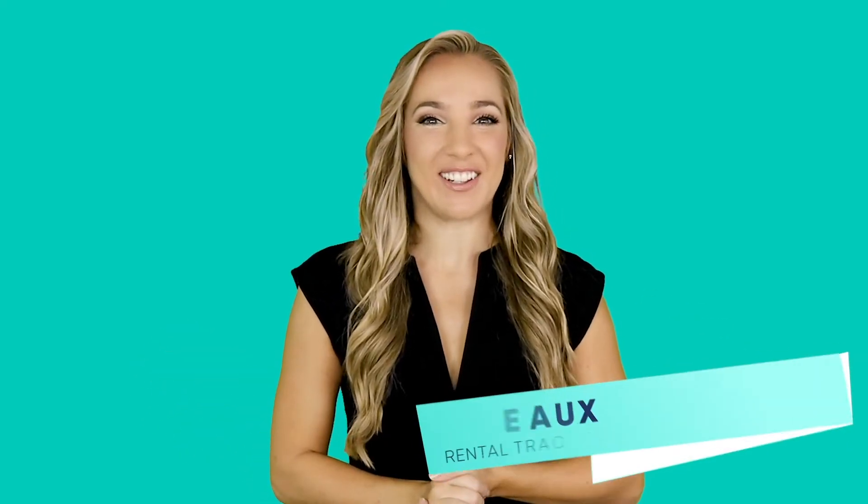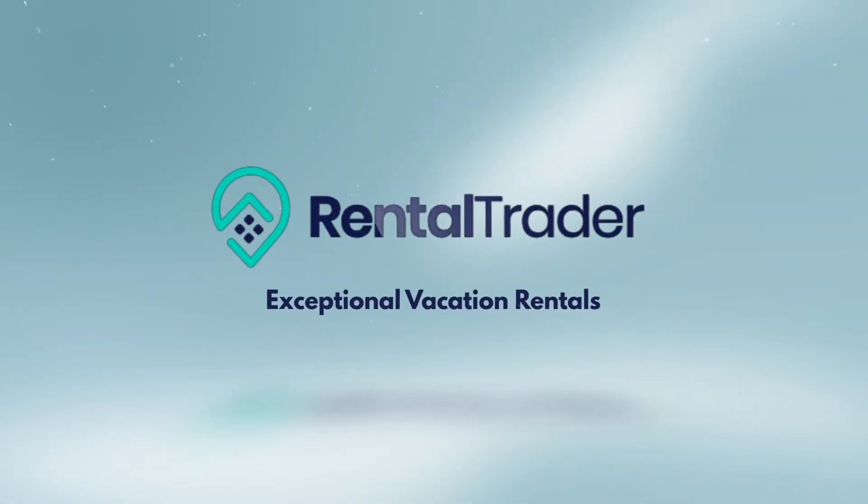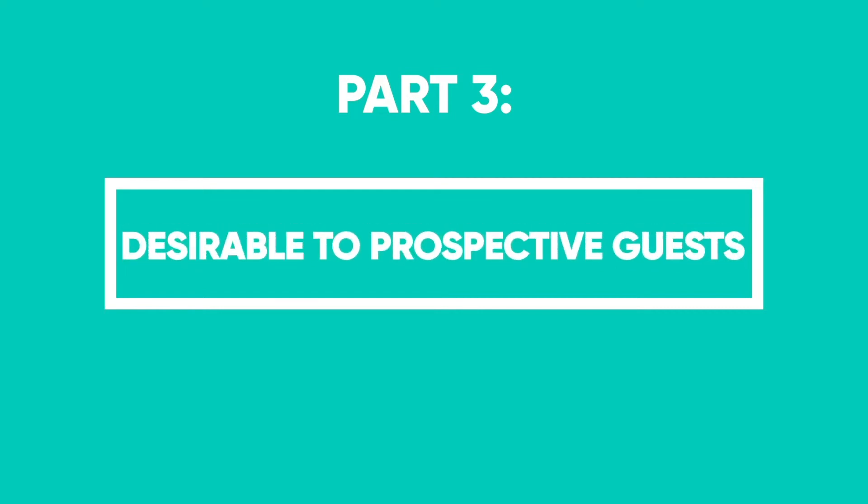Hello everyone and welcome to the channel. I'm Margo from one of the leading vacation rental platforms, Rental Trader. Here are some powerful design ideas to make your property desirable to prospective guests.